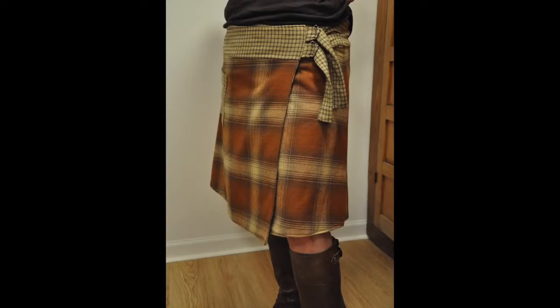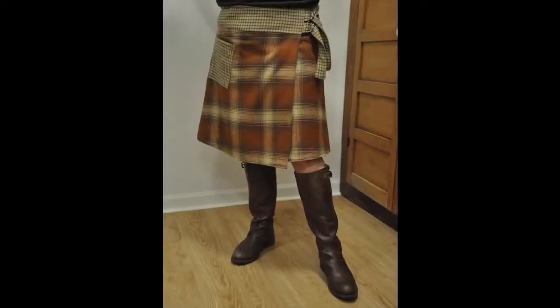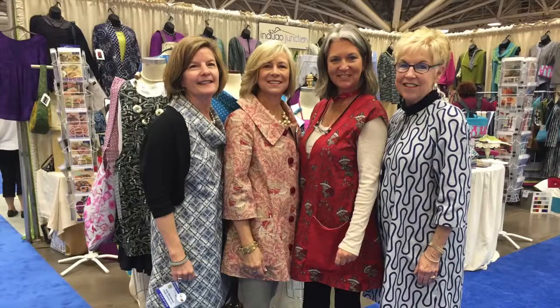Here is a version in plaid flannel from Marcus Brothers. We loved seeing Indigo Junction patterns on the showroom floor. Here are Judy and Jill from Quilts Inc. in our Midtown Trench and our Over-the-Top Tunic.